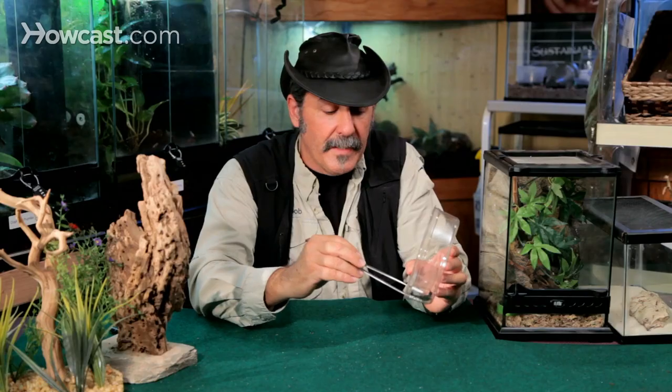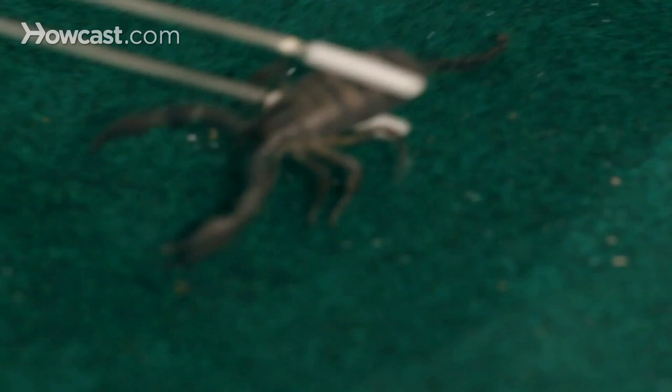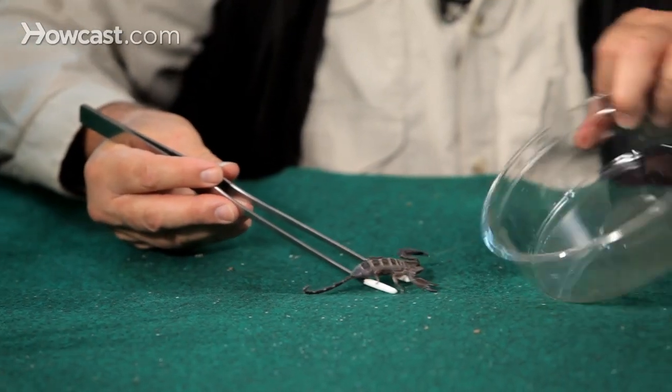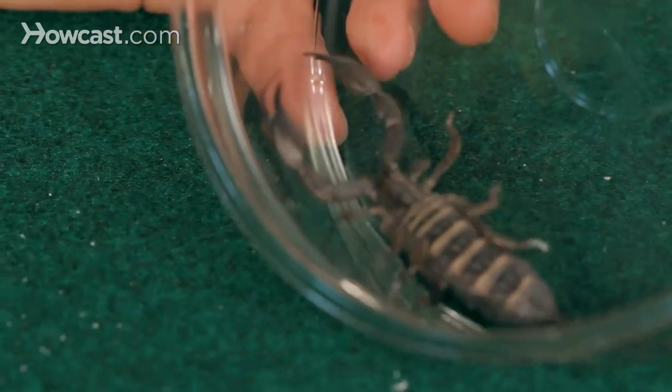I'll try to pick him up a bit so we can see what I mean. You can easily identify a Flat Rock Scorpion, not only because of his flat body, but because of his extremely thin tail — that's the way I can quickly see that I've got a Flat Rock Scorpion in front of me.